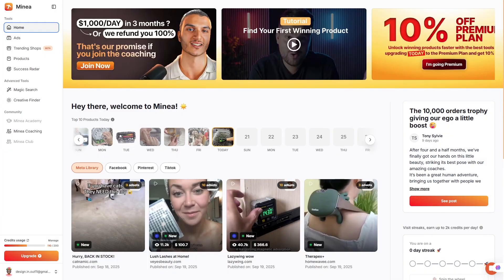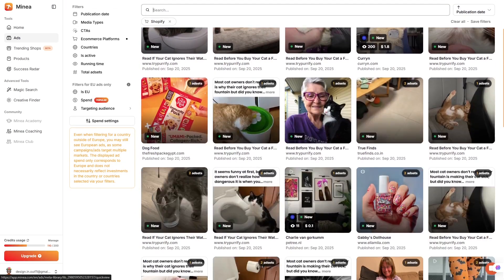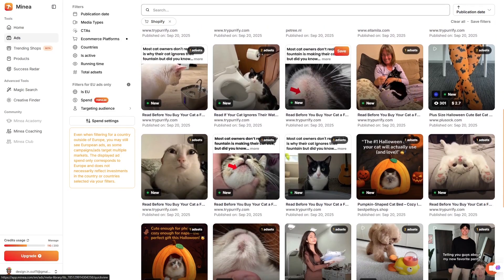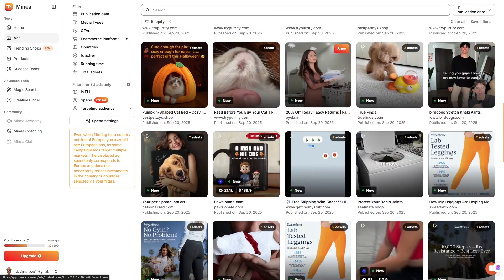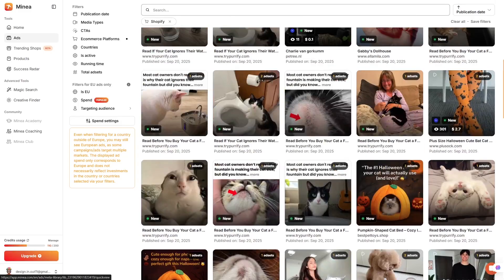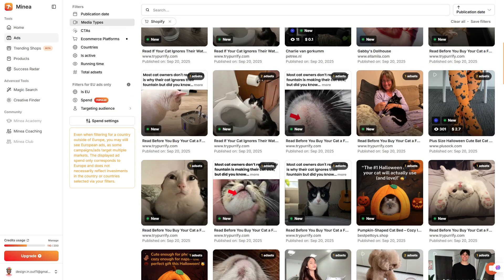Let's dig into the features, because this is where Minea really starts to stand out. One of its flagship tools is the Winning Ads Library — a live database where you can see the ads that are working best across different niches. Imagine you're thinking about testing a fitness product. Instead of guessing what ad style might work, you can instantly see the campaigns that are already pulling engagement. You can compare likes, comments, and shares, and even download creatives to use as inspiration. This saves money because you're not burning through ad spend testing ideas blindly.